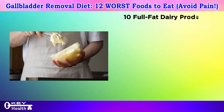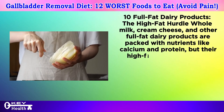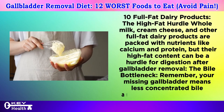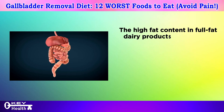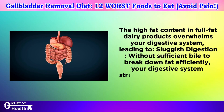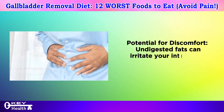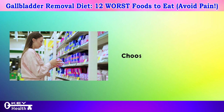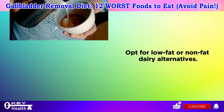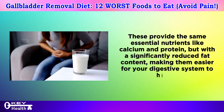Number ten: full fat dairy products — the high fat hurdle. Whole milk, cream cheese, and other full fat dairy products are packed with calcium and protein, but their high fat content can be a hurdle after gallbladder removal. Without sufficient concentrated bile, your digestive system struggles to break down fat efficiently, causing heaviness, indigestion, bloating, gas, and even diarrhea. Fortunately, you don't have to eliminate dairy — opt for low fat or non-fat dairy alternatives, which provide the same essential nutrients with significantly reduced fat content.